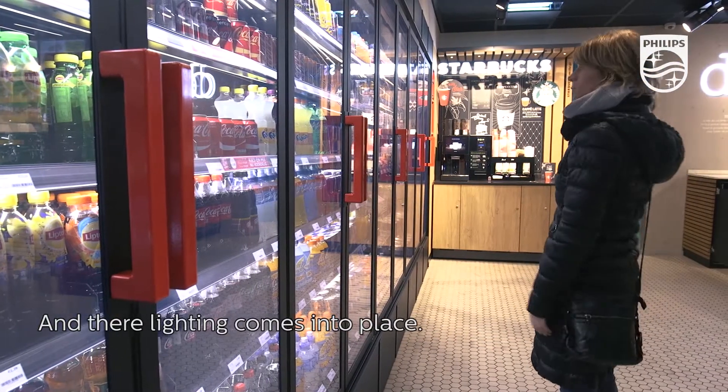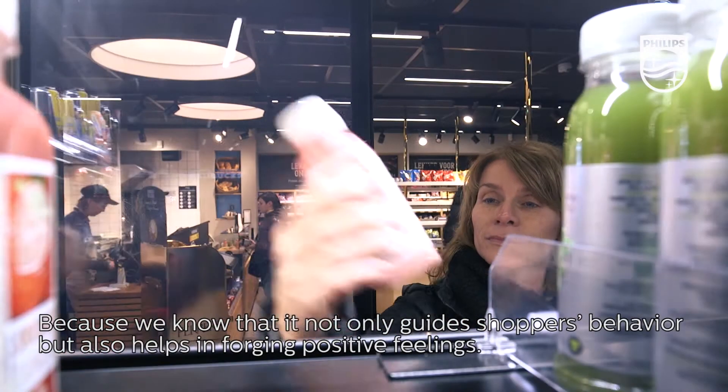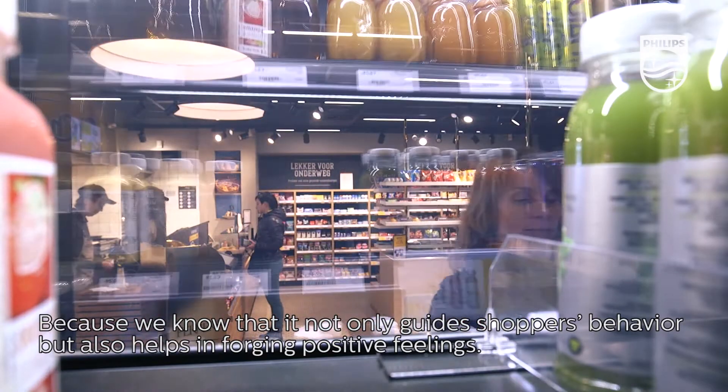And there, lighting comes into place. Because we know that it not only guides shoppers' behavior, it also helps in forging positive feelings.